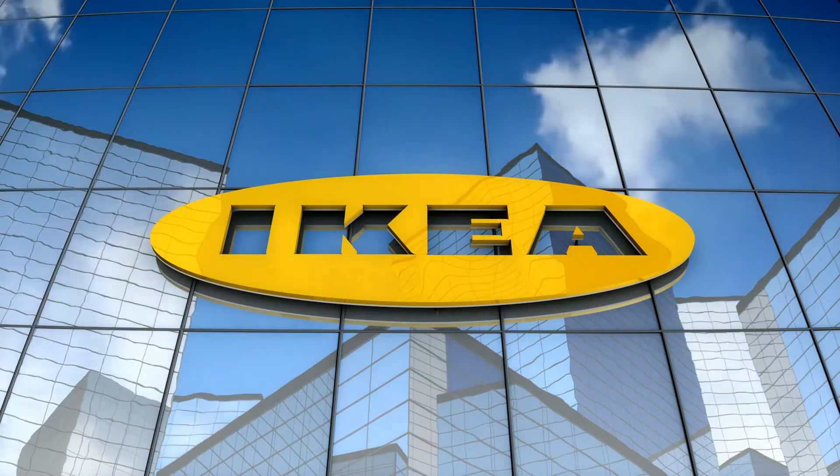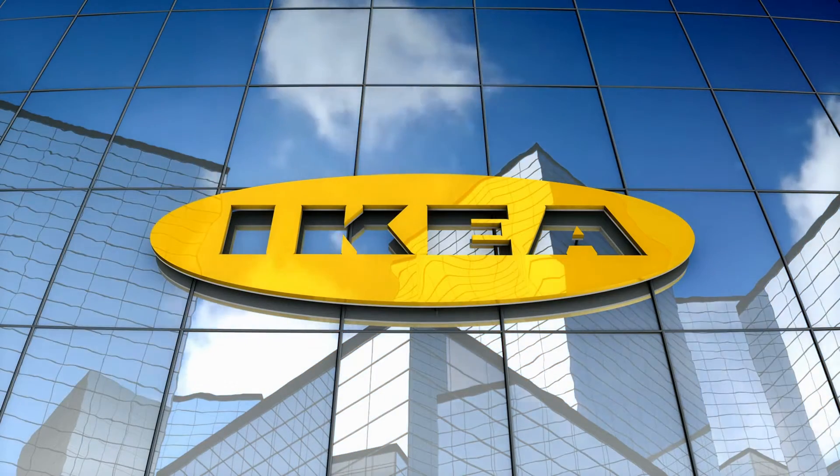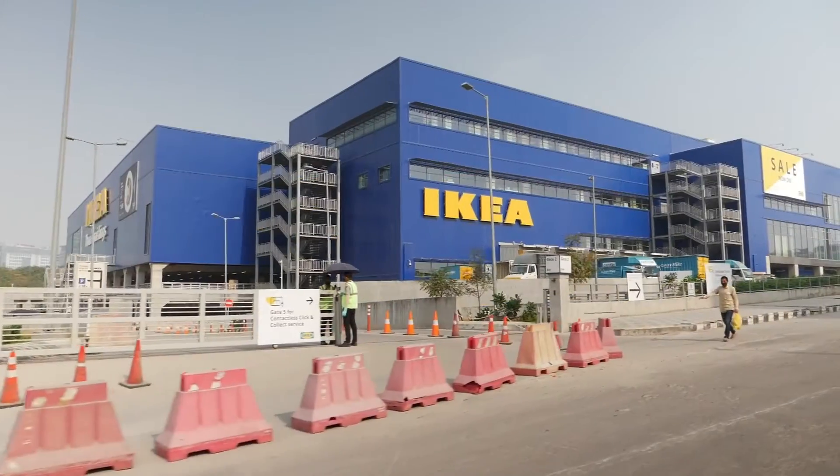In a world where the lines between digital and physical blur, how does IKEA, a global leader in home furnishing, step into the future while maintaining the essence of affordability, functionality, and design?